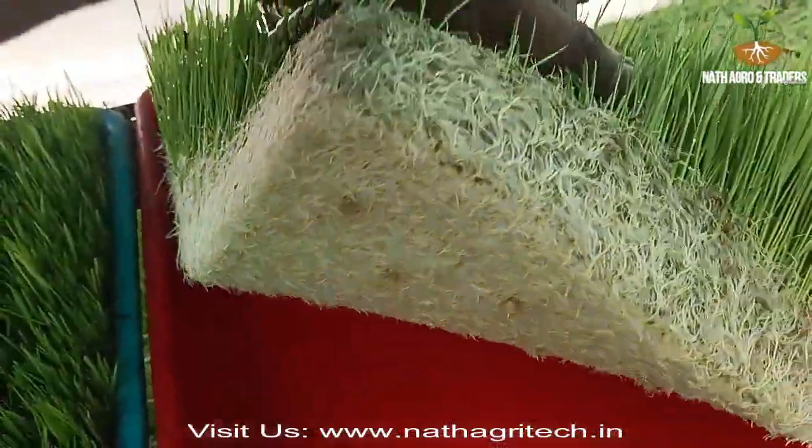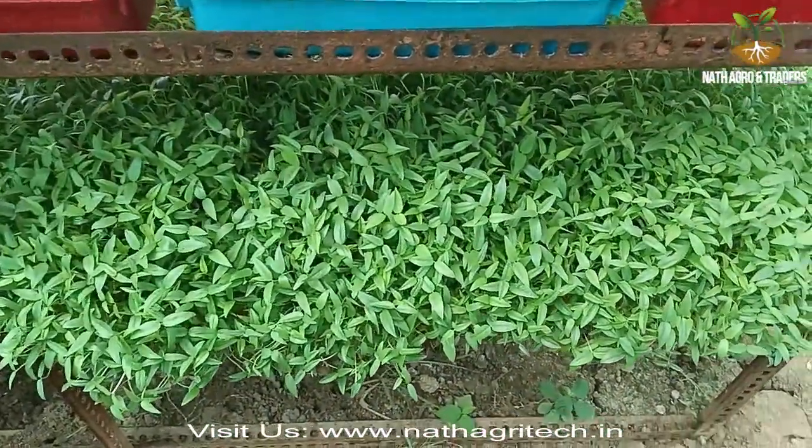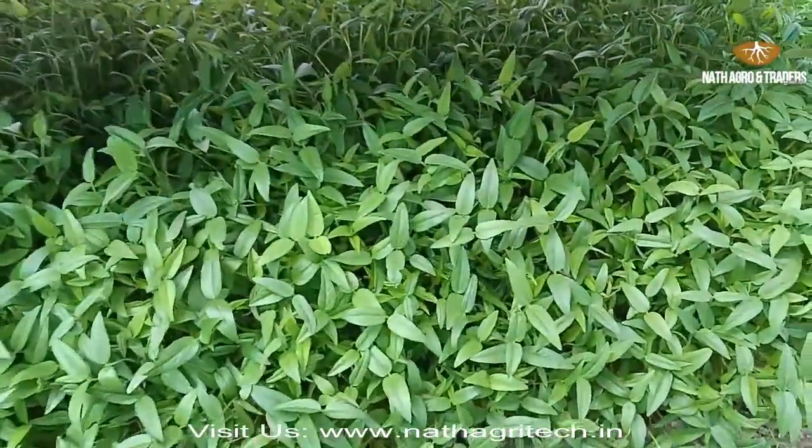Advantage 2: Time to Grow. Compared to traditional fodder, which often needs up to 2 months to grow, you can grow hydroponic fodder in just 1 week.